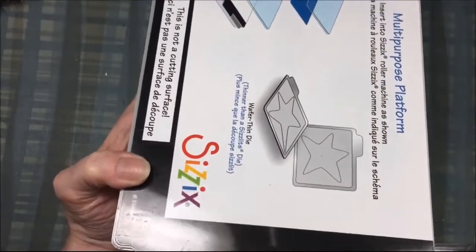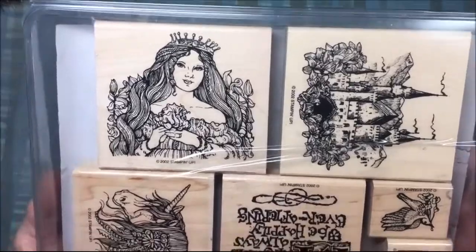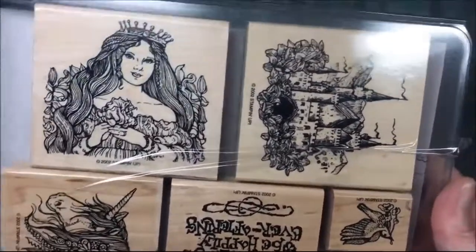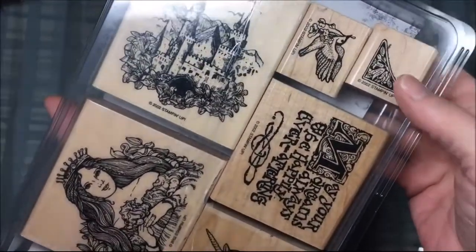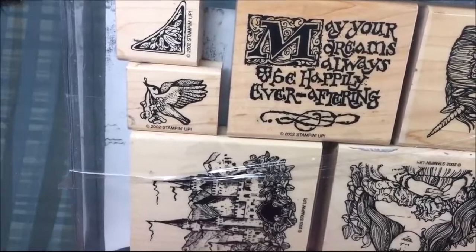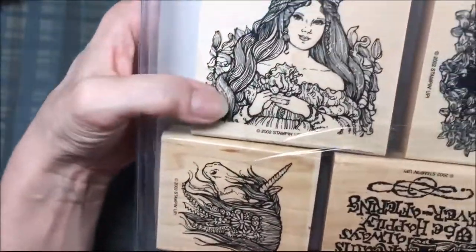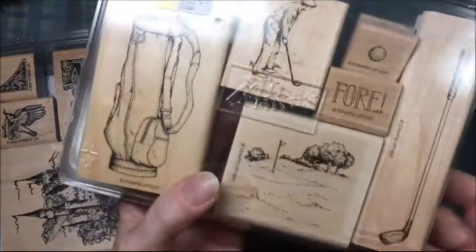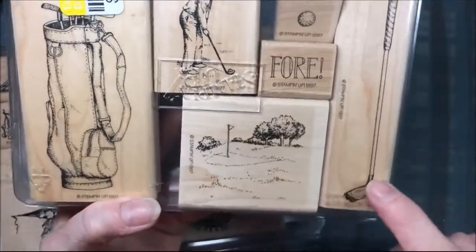I got two stamp sets. This one my husband actually picked up for me when he went to Goodwill the other day — it's a Stampin' Up stamp set called Camelot. It has a castle, a bird, a corner stamp, and it says 'may your dreams always be happily ever after,' plus a unicorn and a princess. Then today I got this golf set — it's an older Stampin' Up stamp set but I thought it would work great for masculine cards.